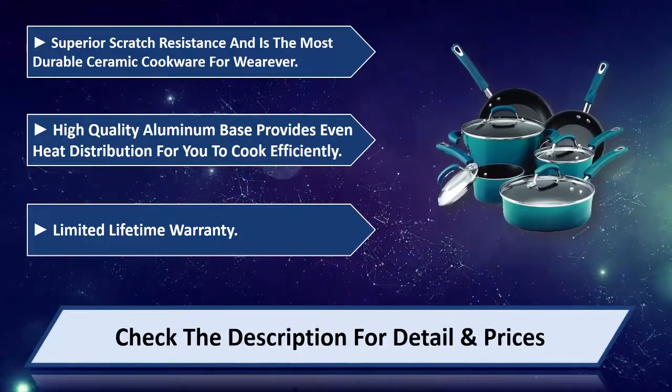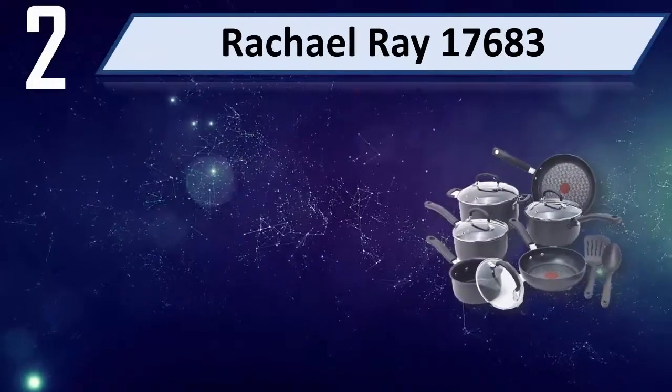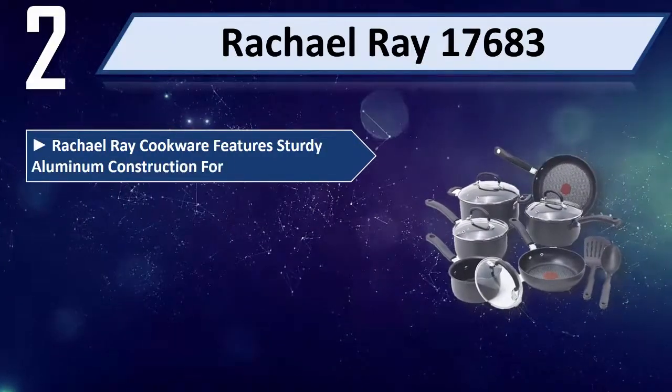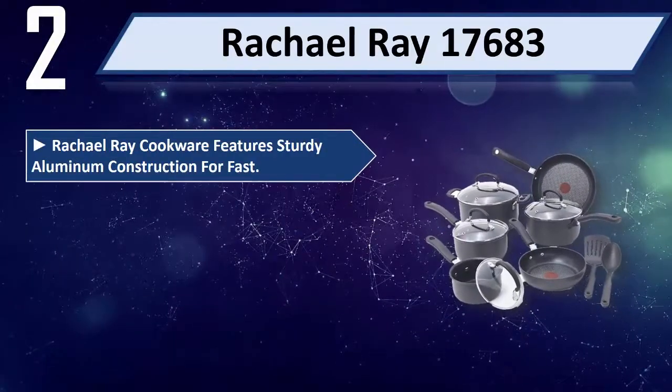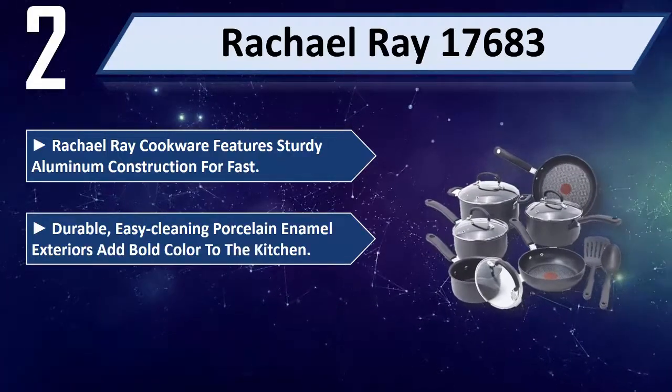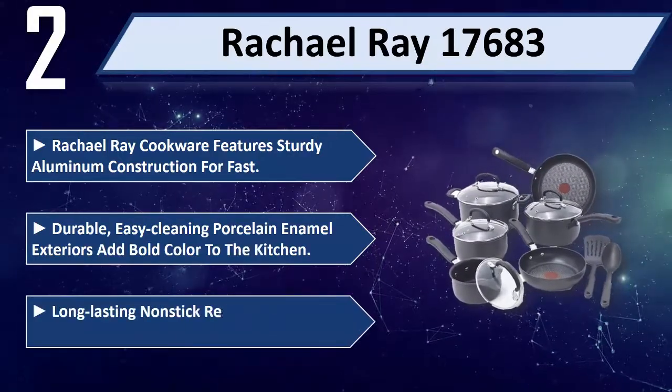Please check the description for details and prices. Number 2: Rachel Ray 17683. Rachel Ray cookware features sturdy aluminum construction for fast, even heating. Durable, easy-cleaning porcelain enamel exteriors add bold color to the kitchen.